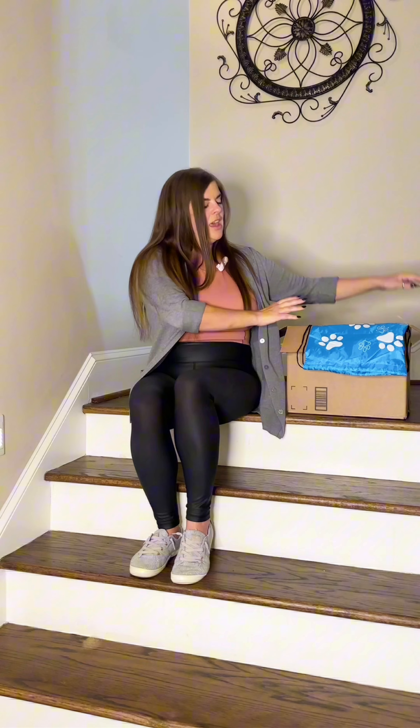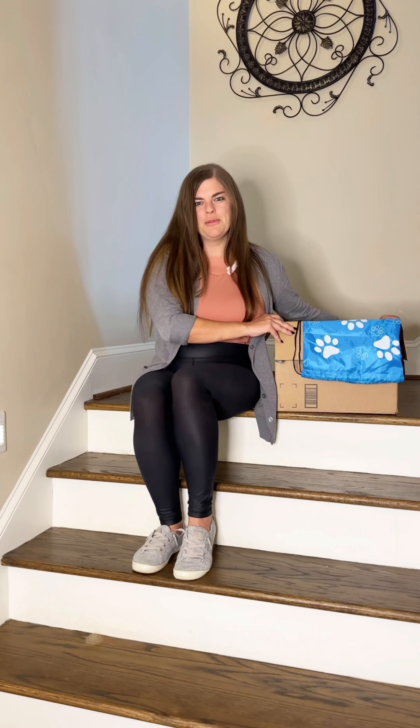Hey guys, Shawn here with the Overman Group, and this is Bernie. He's a good boy. Moving with pets can be really stressful, and we want to give you a few tips in our blog this month to make it a little bit easier on you and your furry friends.